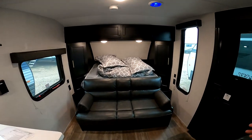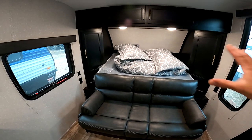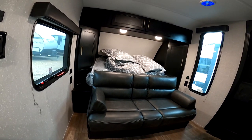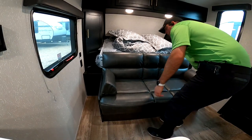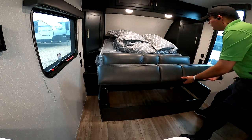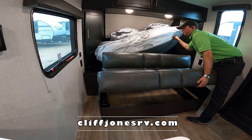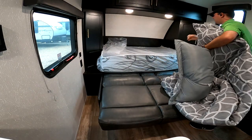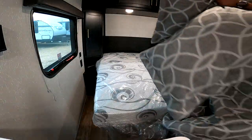On the older Wolf Pups they used to do the east-west bed, then they went to north-south, and now they've gone to murphy beds. It's really easy to switch it up — all you have to do is grab these two cushions, put them out of the way, grab the bottom of the couch and it will lay down. Then grab your bedding here and this mattress just opens up to make your bed.